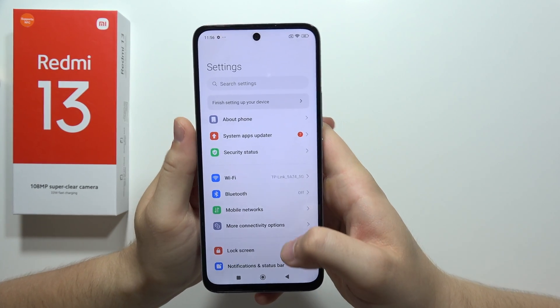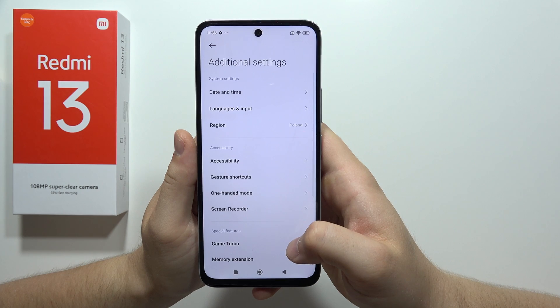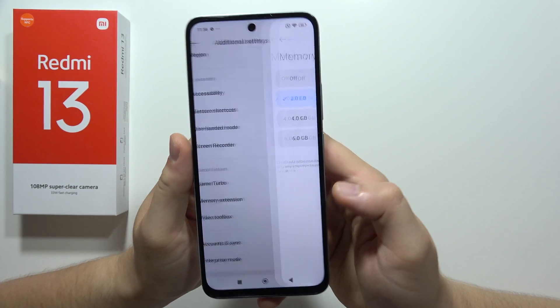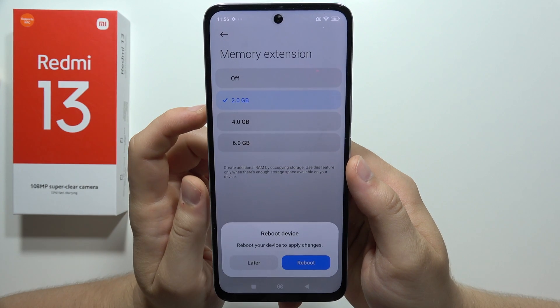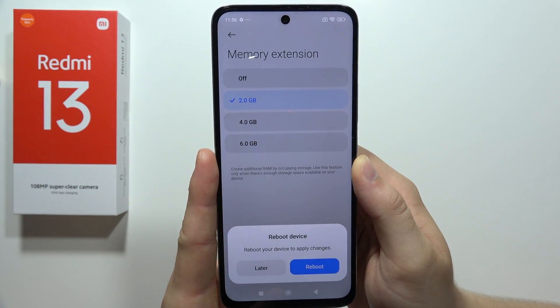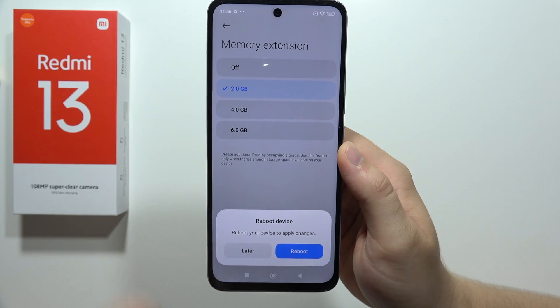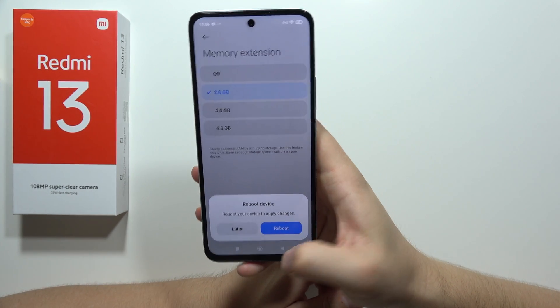First of all, we have to navigate into the Settings, then scroll all the way down, move into the Additional Settings, and then go into the Memory Extension. Be sure that from the 2 gigs, you actually add another one, so we'll get 6 additional gigs of RAM. By clicking Reboot, we'll apply the changes, and it will definitely speed up our smartphone.